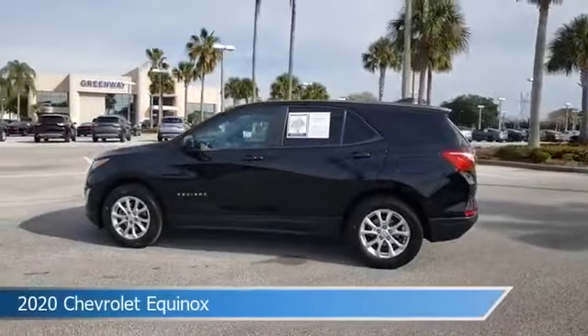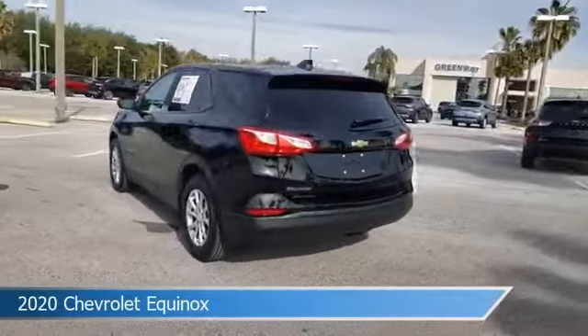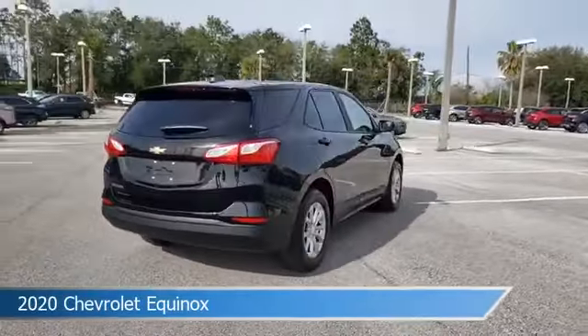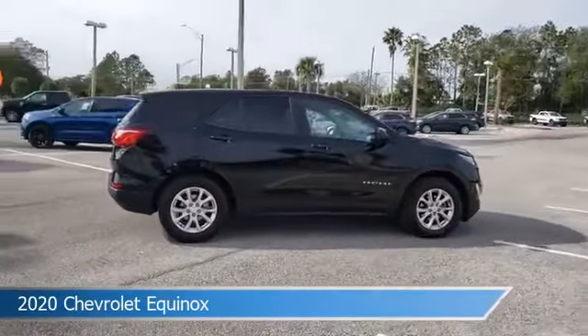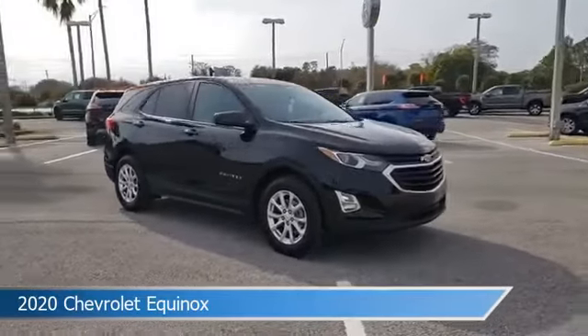Take a look at this 2020 Chevrolet Equinox, equipped with an automatic transmission in mosaic black metallic. This car comes with some great features including anti-lock brakes, keyless start, audio controls on steering wheel, automatic emergency braking, and more. Come in and check it out today.